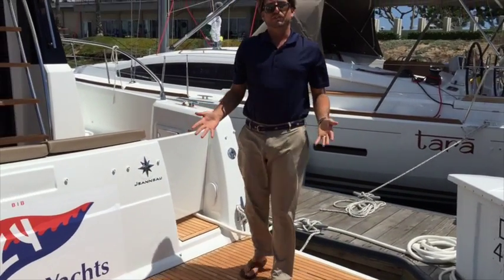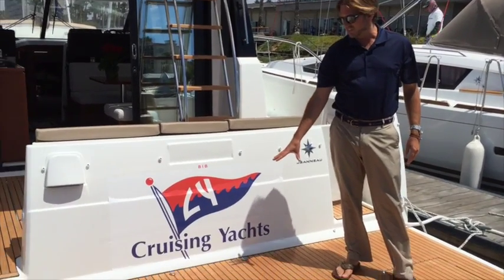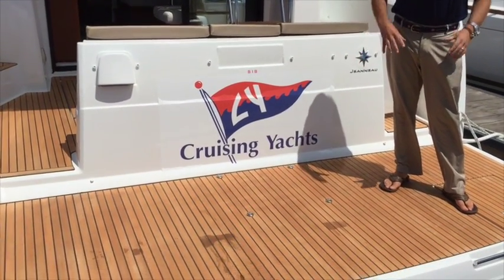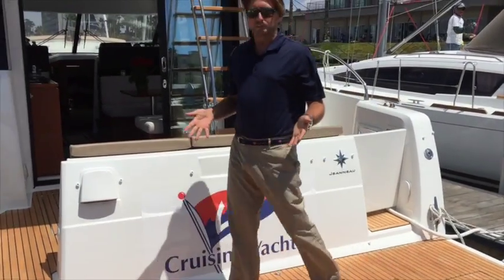You can also do a couple of different things with this aft platform. You have a dedicated area for a life raft here with the four D-rings, or you could set it up with some chocks and actually stow your dinghy here in the back of the vessel.